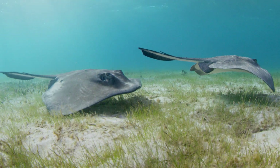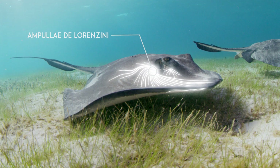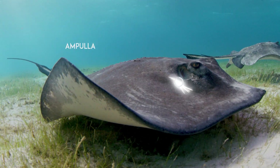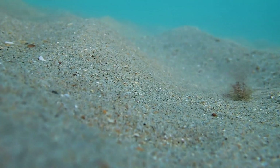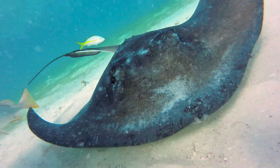Stingrays can sense their prey's presence by picking up special signals using their ampullae de Lorenzini — a system of tiny sensory organs around their face, snout, and body that can detect the electrical field given off by small animals. So a crab can bury itself in the sand, but the charged ions its body releases in the surrounding seawater are picked up by the ray, allowing it to pinpoint the crab's hiding spot.